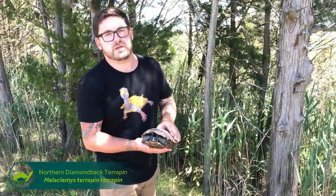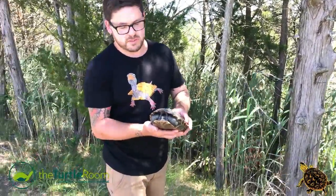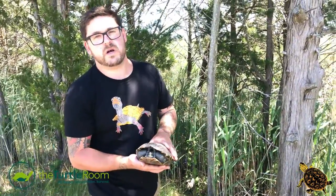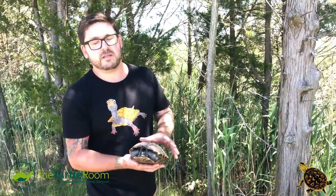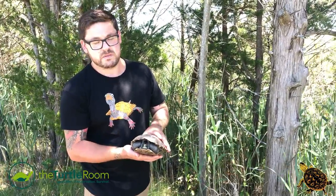I have officially teamed up with the Terrapin Nesting Project in Long Beach Island. Kathy Lacey, who is a wonderful human being who started this project in 2011 on Long Beach Island, has been rescuing Terrapins all this time.